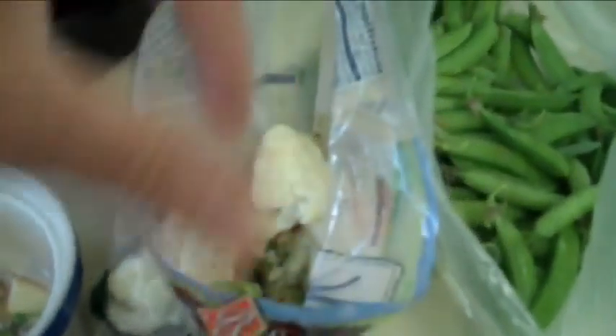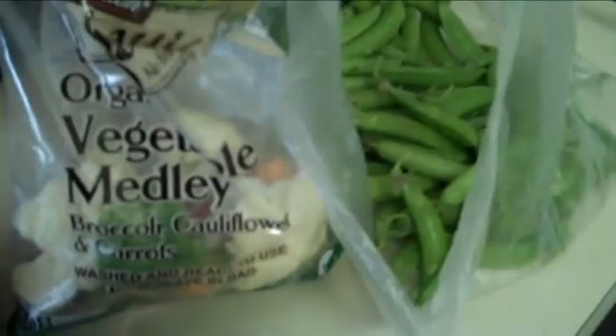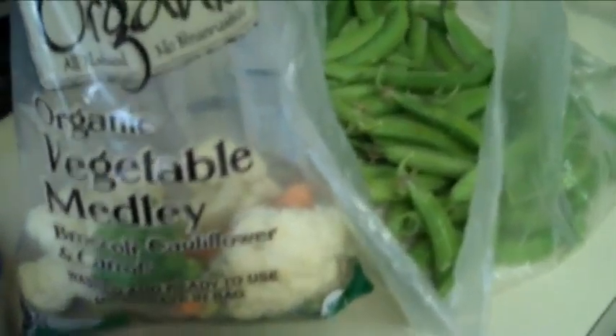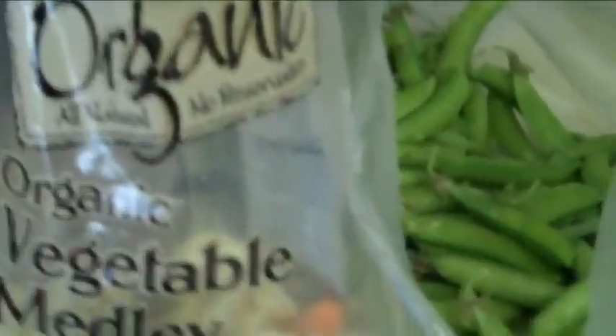We've got organic carrots, organic broccoli, and organic cauliflower. Even with seven parrots, the volumes we use really don't justify buying everything in bulk, so I just get bags of pre-washed, ready-to-use organic vegetables — the stuff they really like: broccoli, cauliflower, and carrots. It's a little pricier that way, but the work savings makes it all worthwhile.